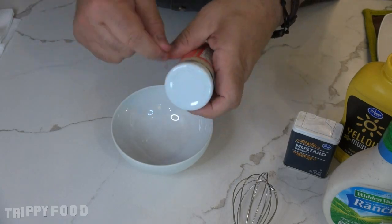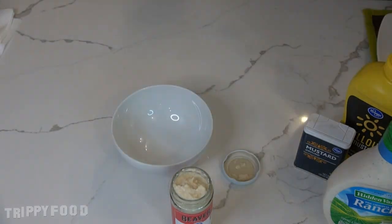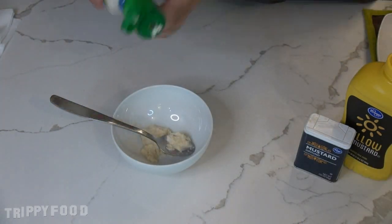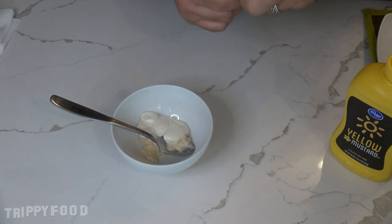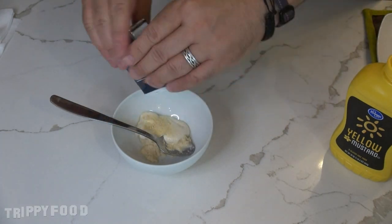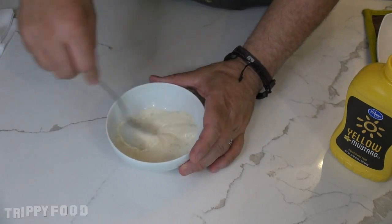Instead of putting the horseradish directly on it, I made a horseradish sauce, which is typically what you would find. Horseradish sauce typically has sour cream in it — I didn't have sour cream on hand, so I made it with ranch dressing. Ranch dressing has mayonnaise in it but also buttermilk, which has that same flavor as sour cream. I used a dry mustard because using a spicy mustard would be kind of redundant, so I added the horseradish in — we'll see what that's like.